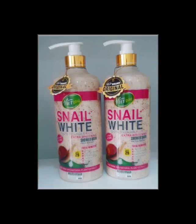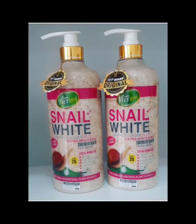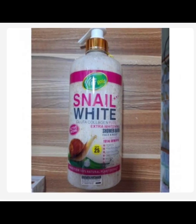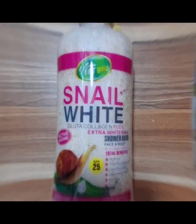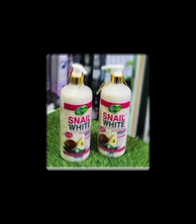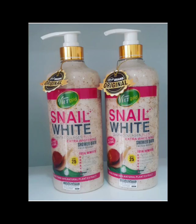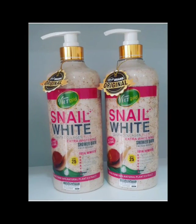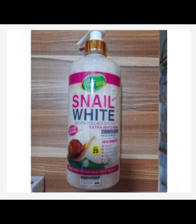It protects the skin from free radicals and repairs damaged tissues. This is a very good shower gel in case you are battling with these issues. It also polishes the skin, glows the skin, and controls excess oil. Trust me, the ingredients in it are superb, especially the Snail Extract. It's very good for hydrating; if you are having dry skin, it prevents aging and improves wrinkles and fine lines.